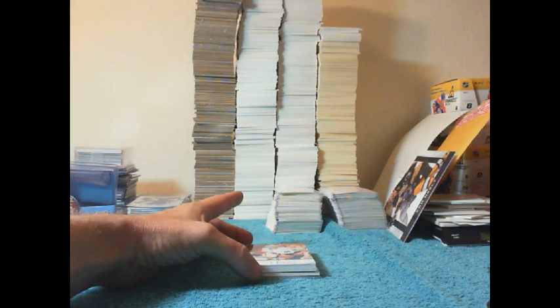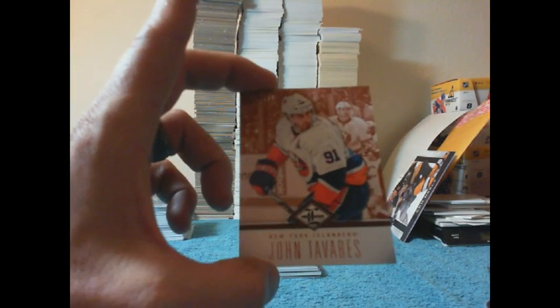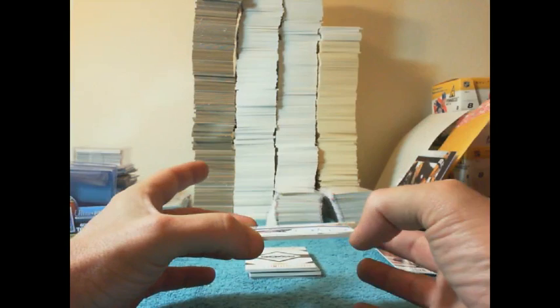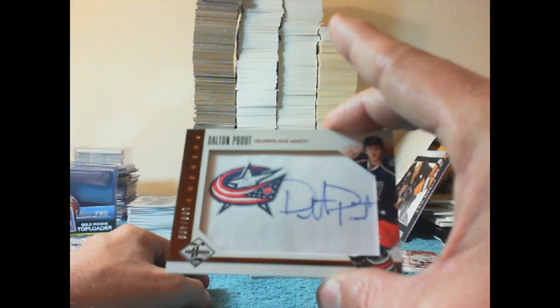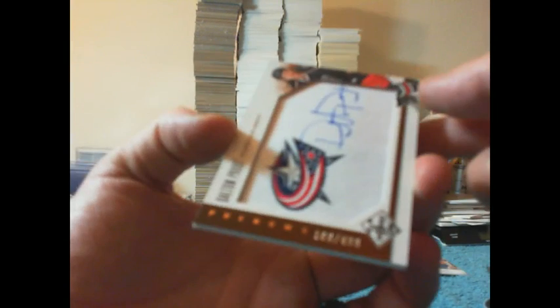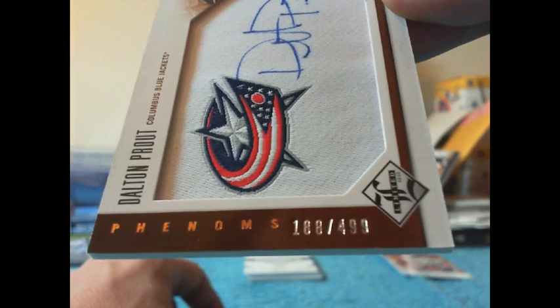We'll start out with the bronze base for the Islanders of John Tavares. That one is numbered 146 of 299. There you go Islanders. We've got a Phenoms going to the Columbus Blue Jackets of Dalton Prowl. Nice manufactured patch there — I like the design of those cards. That's number 188 of 499.